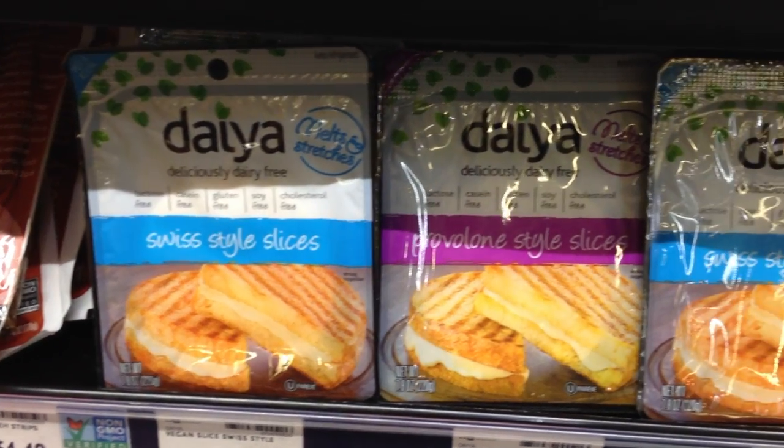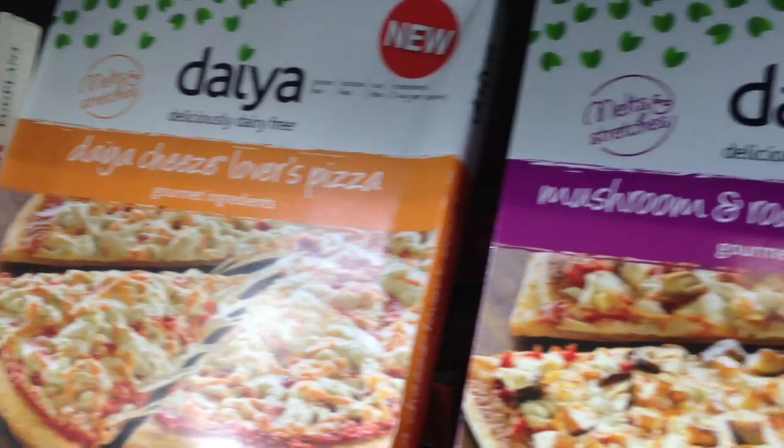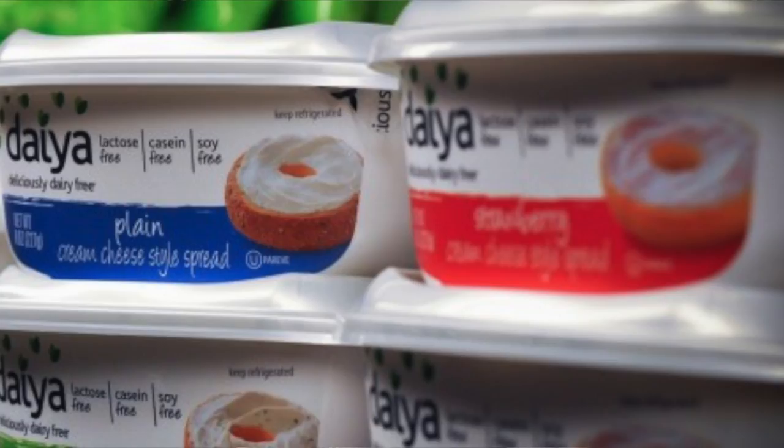The Daiya cheese product line now also includes cheese wedges in multiple flavors, cheese slices, vegan pizzas in the frozen section, and vegan cream cheese — and they're surely going to continue expanding their offerings. So next time you're in the grocery store, be sure to keep an eye out for Daiya cheese and try some of their products. I know you'll fall in love with them.